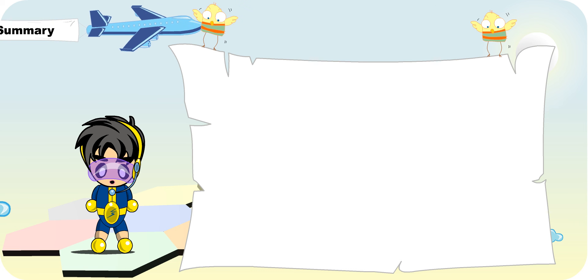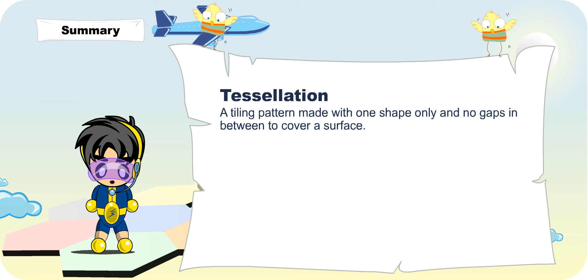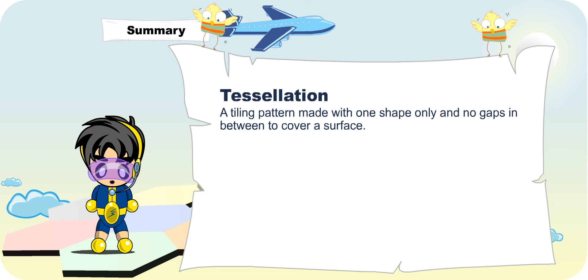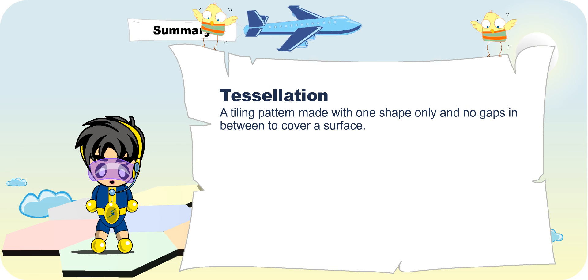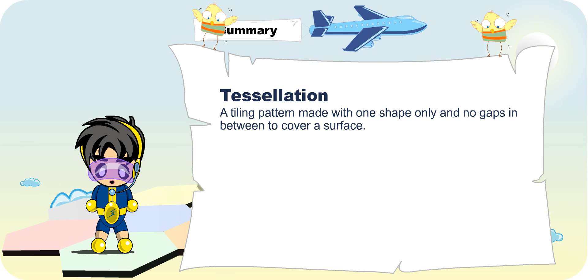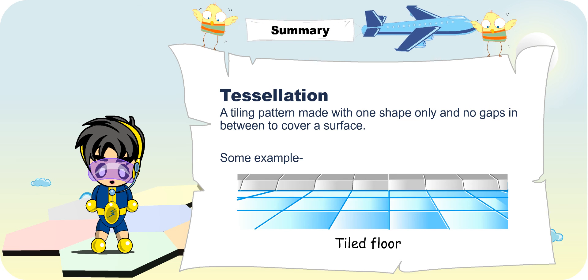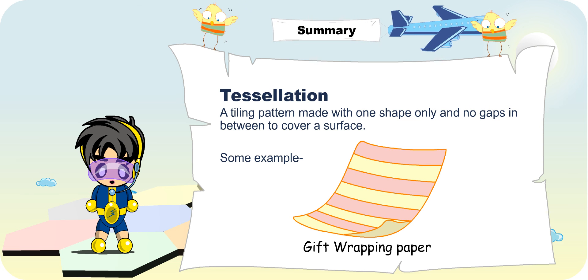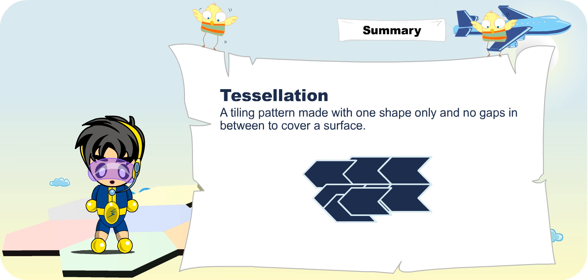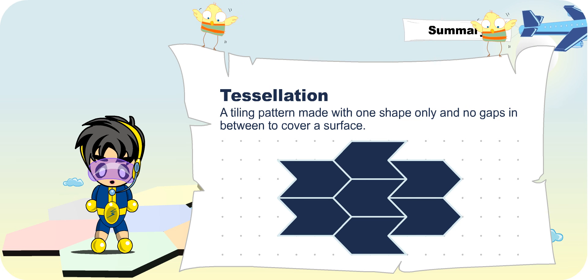Turbo Boy, what have you learnt today? I've learnt that a tessellation is a tiling pattern made with one shape only. When identical pieces of the shape are fitted together with no gaps in between to cover a surface, we say that the shape tessellates. Some daily examples of tessellations are the tiled floor, gift wrapping paper, fabric and pavement. I've also learnt how to identify the shape used in the tessellation and also make different tessellations with a given shape on dotted paper.